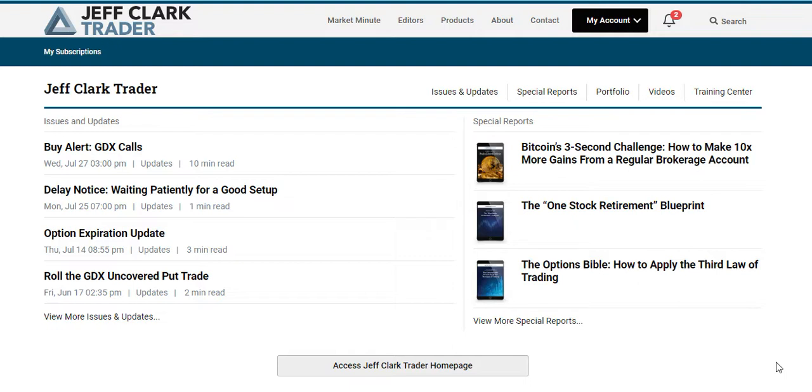Jeff Clark is the chief editor and an expert options trader. I think it's a good resource to have in your investing toolbox because obviously the markets are all over the place — they're rising, they're falling, crypto is struggling. The beautiful thing about options trading is you can make profitable trades whether the market rises or falls, which makes it a really good strategy in the current bear market.